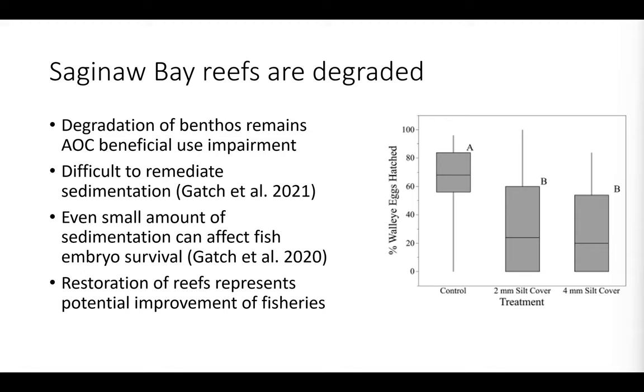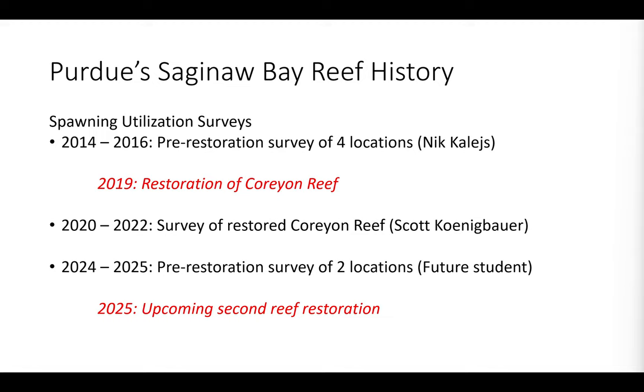Restoration of these reef habitats represents an opportunity for potential improvements of the fisheries, not only in Saginaw Bay but greater Lake Huron. I'm going to cover a history of Purdue University's research of reefs throughout Saginaw Bay — roughly a 10-year program. We started in 2014 with some pre-restoration surveys. I'll talk about the restoration of Corian Reef, my PhD surveys of that constructed reef, and also some more pre-restoration surveys and future reef restorations in Saginaw Bay.